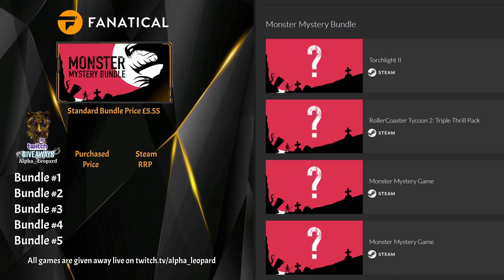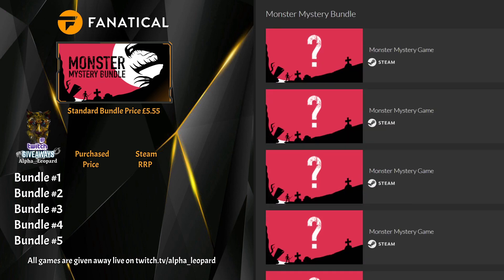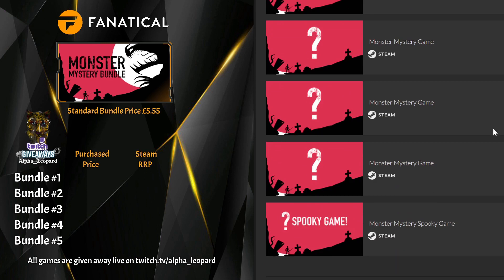Bundle three: Torchlight 2, RollerCoaster Tycoon Triple Thrill Pack, Stronghold HD — I think that's about two or three quid — Trailer Trashers, Hob, American Fugitive again — I'm absolutely inundated with these, I'll just have to delete the keys — SimCity 4, and the spooky game is Super Mutant Alien Assault.